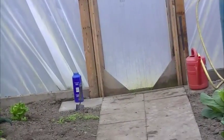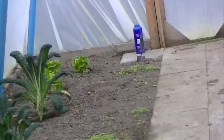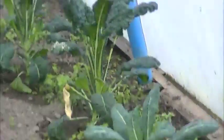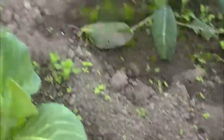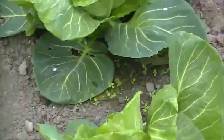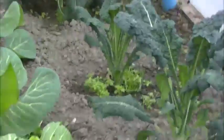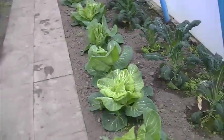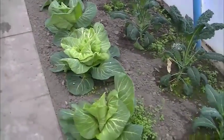Good morning. It's Sunday the 15th of March and it's dropped cold again - unbelievable how cold it is. We'll just have a quick look in the polytunnel at the cabbages.